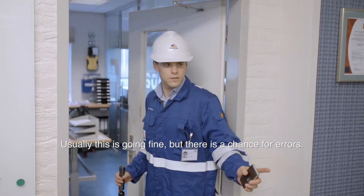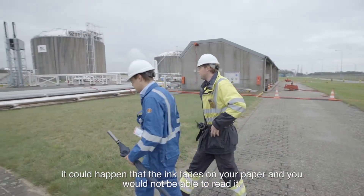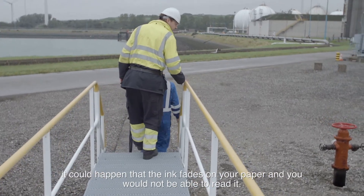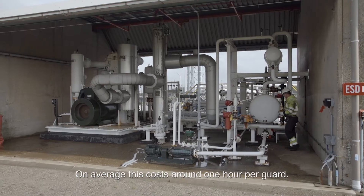Most of the time it works well, but there is always a challenge when there is bad weather — rain, wind. In those conditions readings can become difficult to take, and then you have a problem. That costs of course a few man-hours per shift, so every 8 hours one person goes out with a controller.